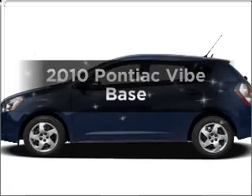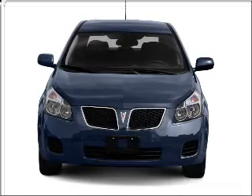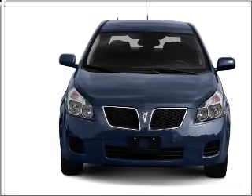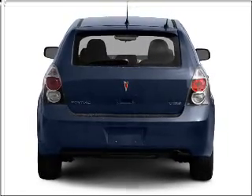Introducing the 2010 Pontiac Vibe. If you're looking for an automobile with great attributes, look no further. With an efficient four-cylinder engine connected to a smooth shifting transmission, the anti-lock braking system will keep you safe on the road.